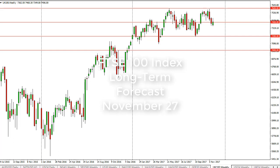From FX Empire, this is Christopher Lewis looking at the longer-term FTSE 100 charts for the week of November 27th. The FTSE 100, as you can see, gapped lower at the open of the week and then turned around.